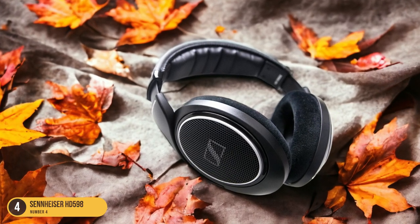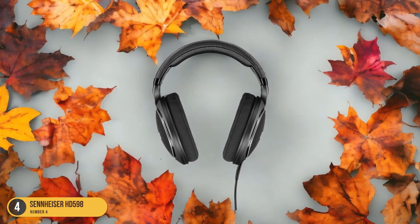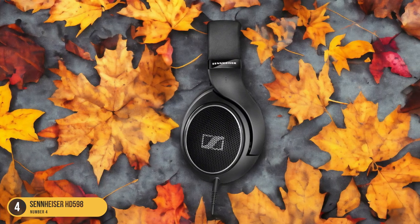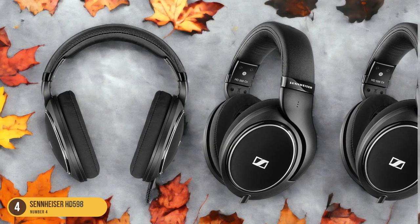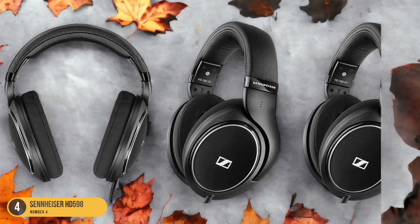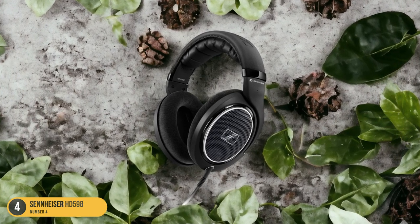Its open-back design enhances the soundstage, providing a more spacious and immersive listening experience. The clarity and detail in the instrument separation make every note in a jazz piece shine through with remarkable precision. Comfort is also a key highlight of the HD-598, with plush velour ear pads and a lightweight design for long listening sessions. The overall build quality is sturdy and durable, ensuring a headphone that will last through many jazz sessions to come.